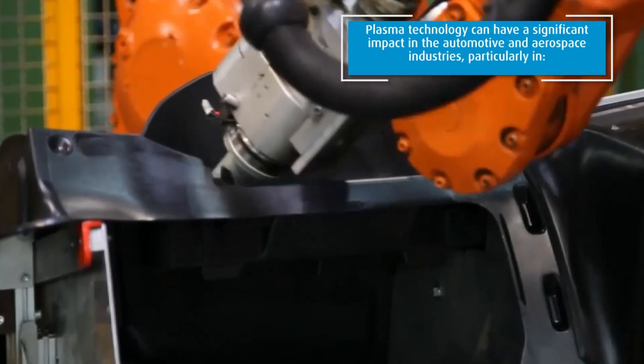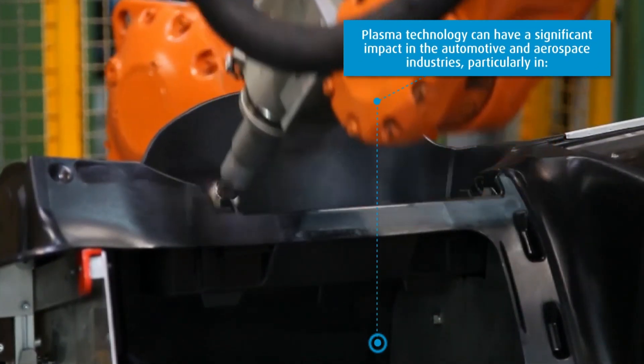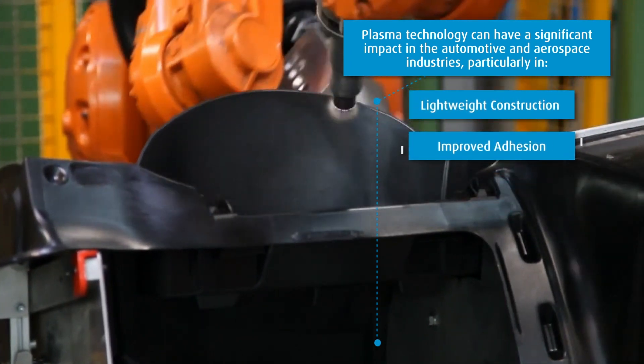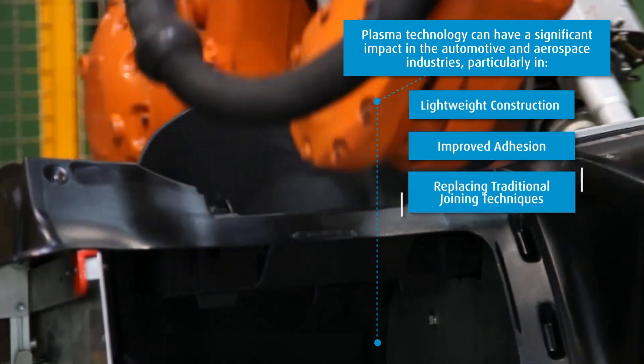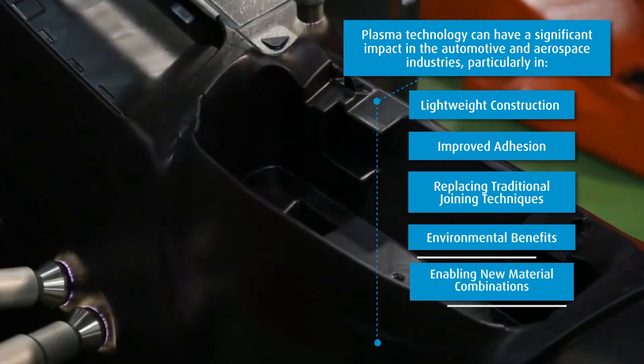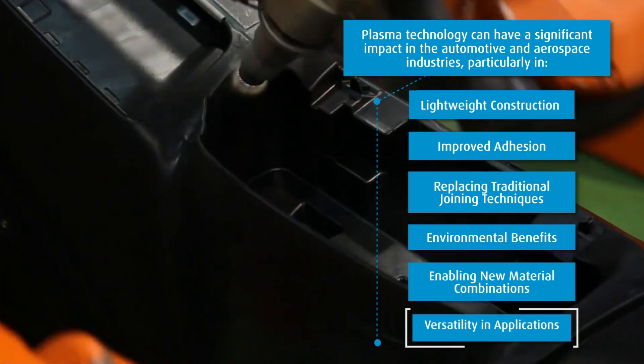Plasma technology can have a significant impact in the automotive and aerospace industries for lightweight construction: improved adhesion, replacing traditional joining techniques, gaining environmental benefits, and enabling new material combinations in versatile applications.